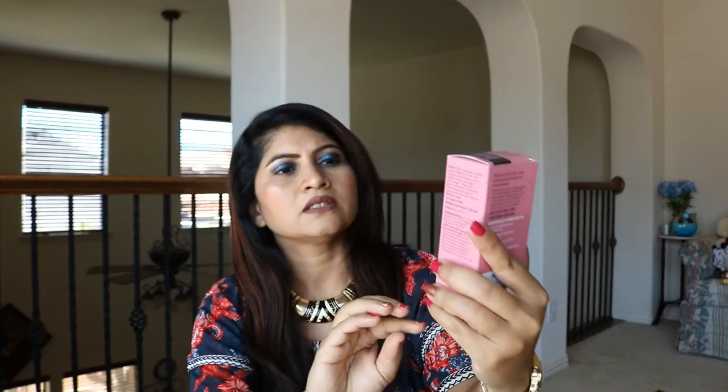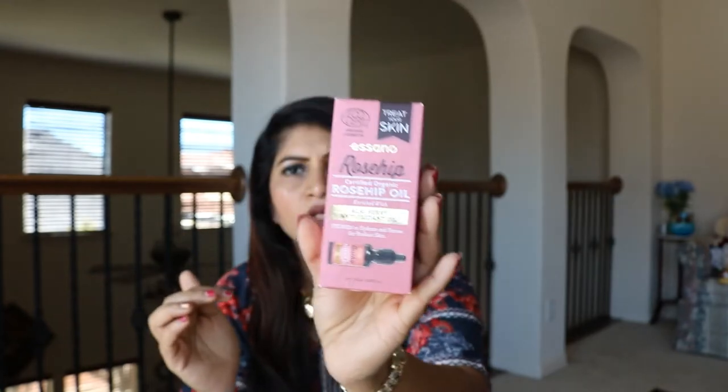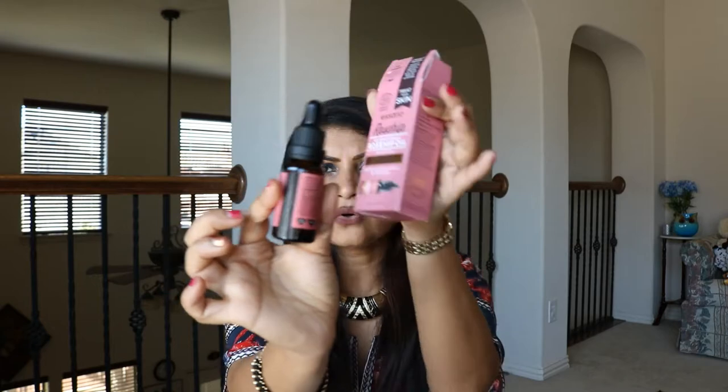Next I got this rosehip acai berry antioxidant oil — certified organic rosehip oil from Aciano. I've seen this brand at TJ Maxx too. I wanted to try rosehip oil and I also wanted the dark bottle so I can make my own vitamin C serum later and put it in here once this finishes.